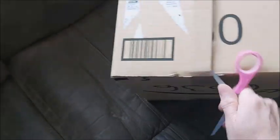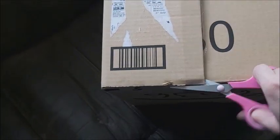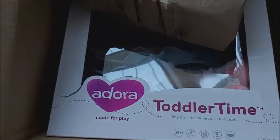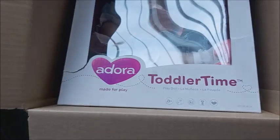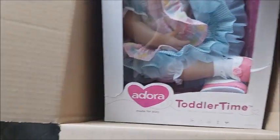This is an Adora doll, and I've never had one. I have Ashton Drake's in my collection but I have no Adora dolls. Oh, Adora Toddler Time! This box is tiny — a lot smaller than I thought.